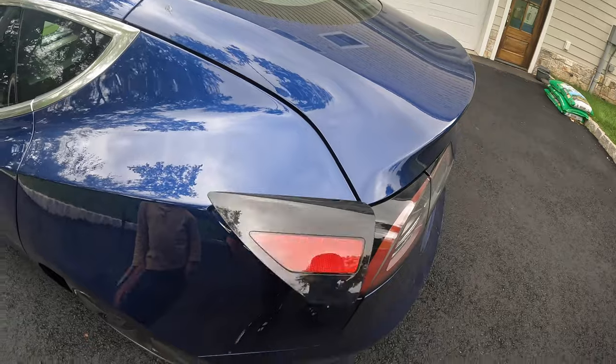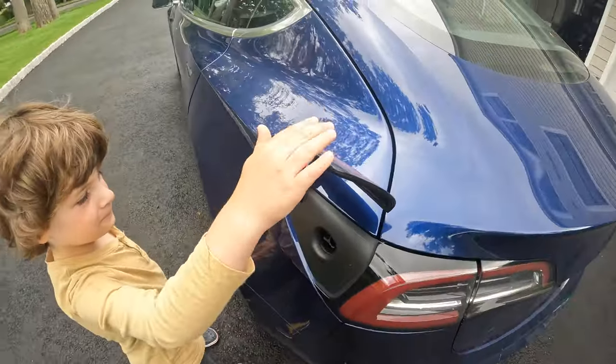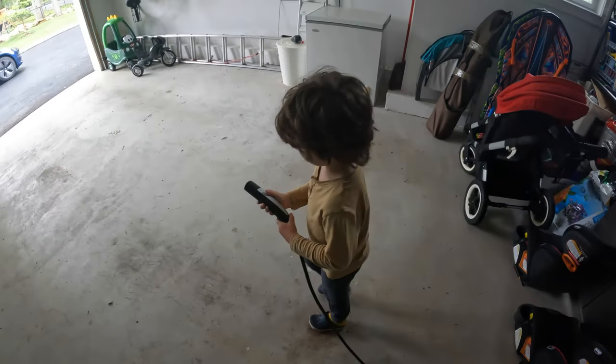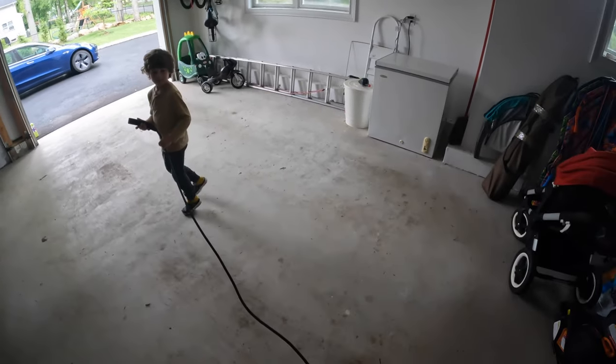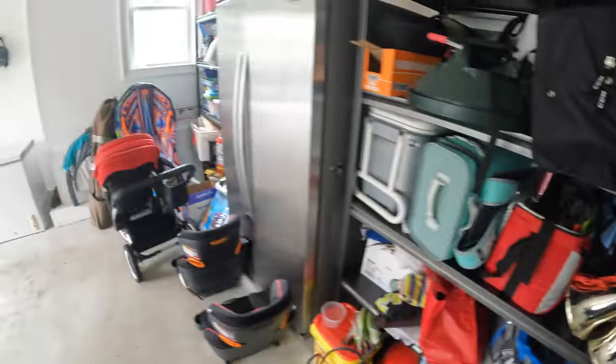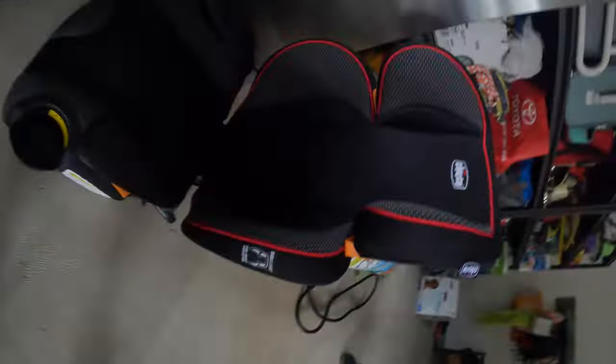One of the most controversial recent changes Tesla has made is removing the mobile charging connector from the car. This cable used to be included, but now they charge extra for it. We use a standard 240-volt NEMA 14-50 outlet at home and just plug this connector in — it gives great charging power and we never felt we needed the full wall charger install. But since Tesla no longer includes it, we'll have to figure out what to do for the new car.